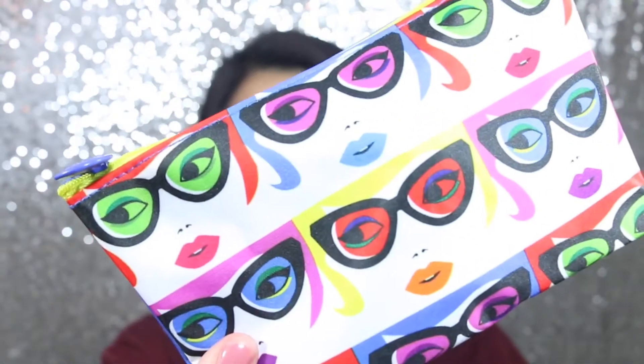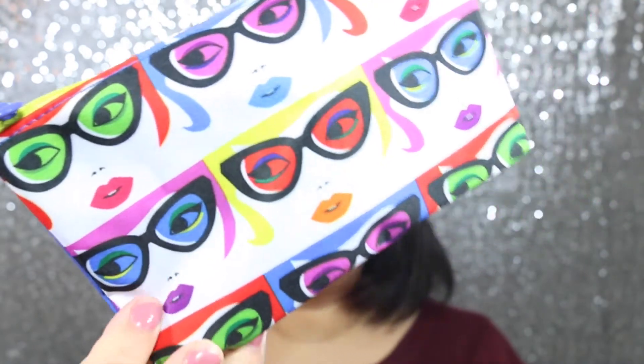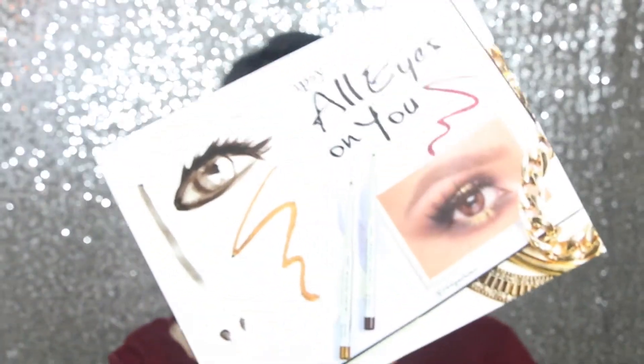My bag for this month looks really really pretty — I really like it. It always comes with a little card, and this month's card says 'ipsy: all eyes on you.' As you can see it already has a spoiler of what's going to be in the bag. I really love this bag, especially the sunglasses and the girls on it.